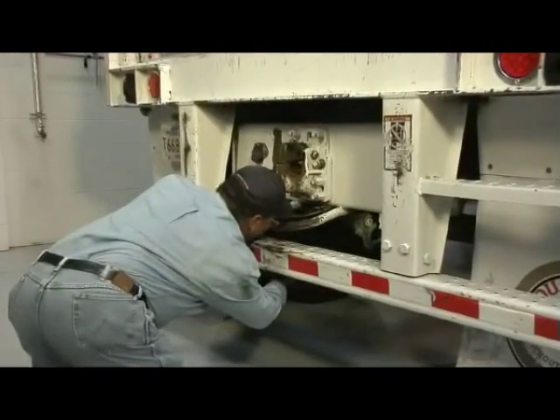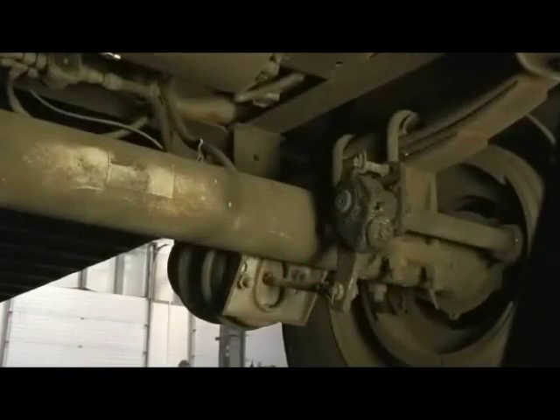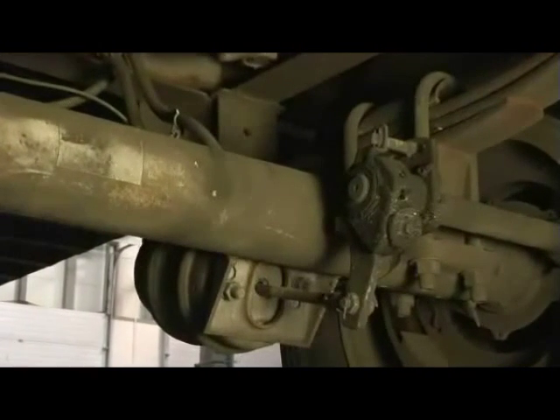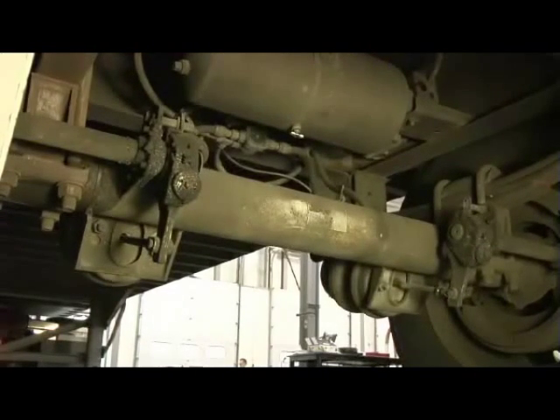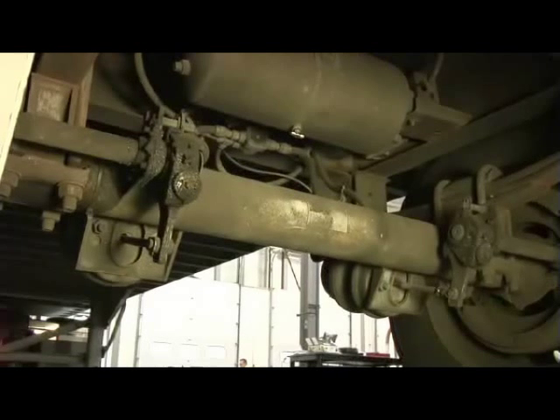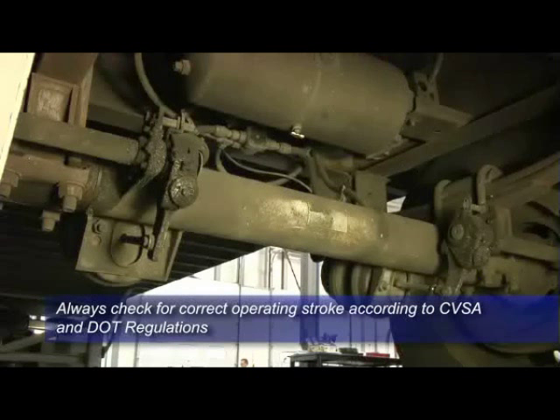Next, check the brake chambers for any broken or loose mounting hardware. If the pushrods appear to be rubbing on the housing or the pushrods are bent, they must be repaired before returning the vehicle to service. Slack adjusters must also be inspected to ensure they are the same size, model, and manufacturer across the axle and have the correct operating stroke according to CVSA and DOT regulations.